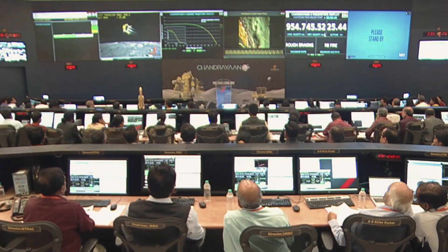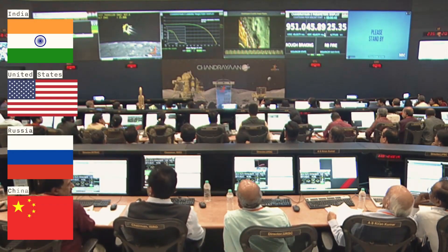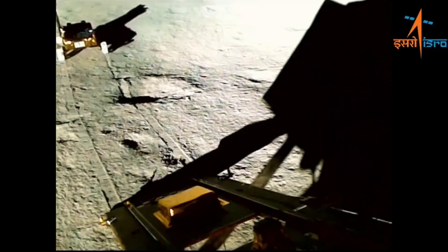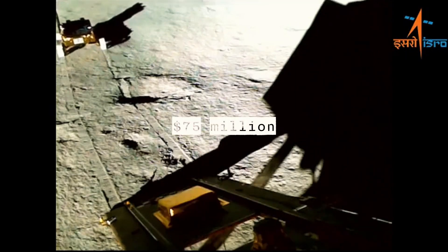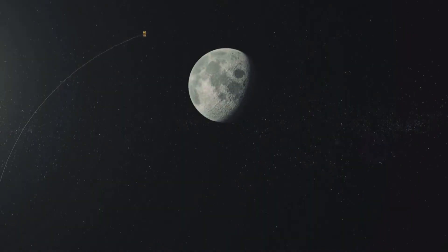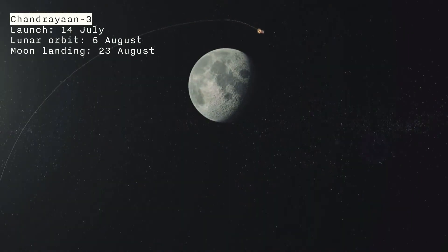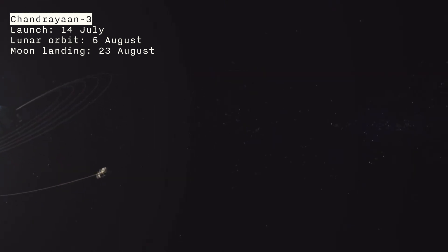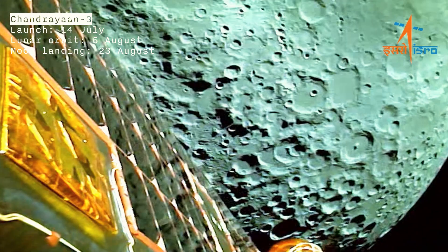This is a huge technical achievement for India, becoming the fourth country to successfully land on the moon, and the first at the south pole — and it did so with a budget of just $75 million for the mission, smaller than the Interstellar movie. One example of how ISRO contained costs was with the longer route to the moon, allowing it to use less powerful and cheaper propulsion systems. Chandrayaan-3 took 22 days to reach the moon's orbit, looping through widening orbits to use Earth's gravitational force as a slingshot, and 40 days after launch, landed on the moon.